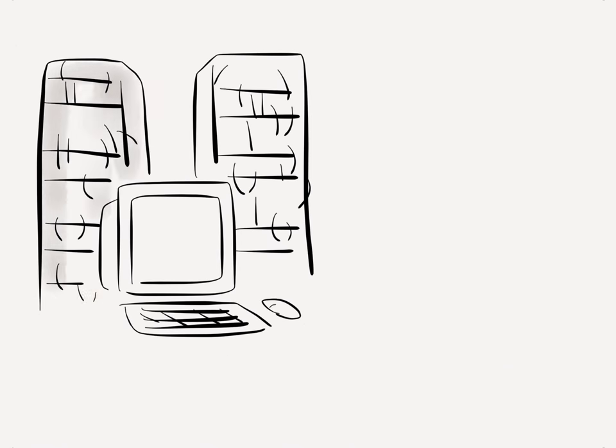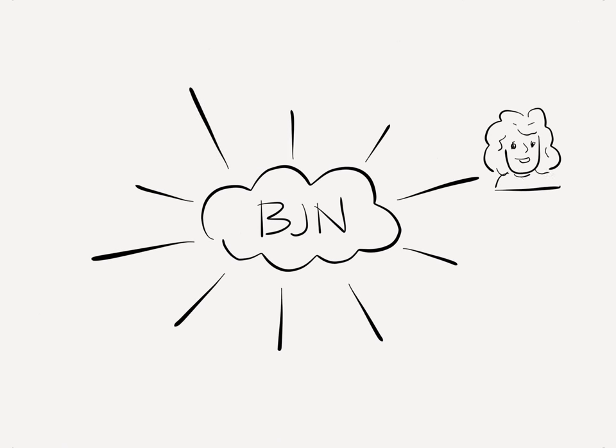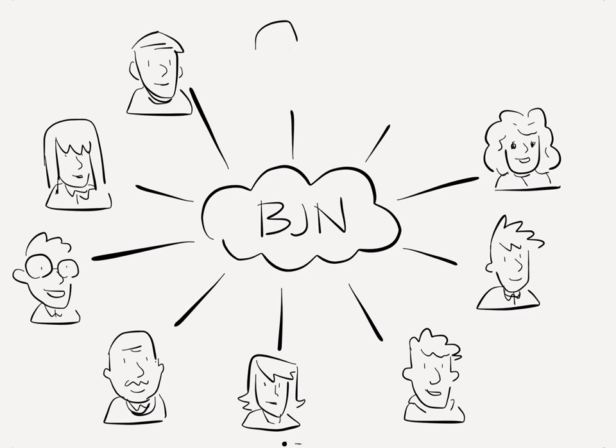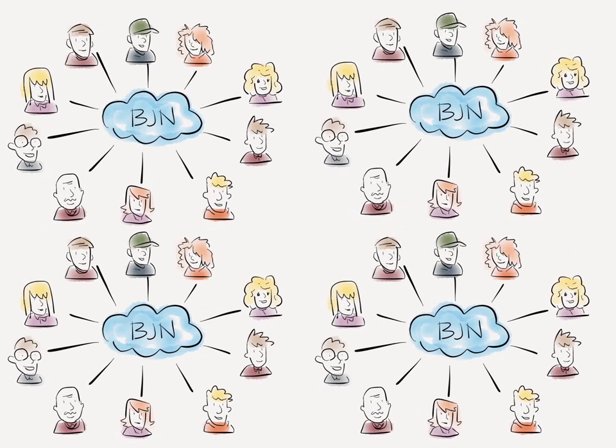Because there is no hardware to buy or software to install, you can add users at your own pace. BlueJeans supports up to a hundred endpoints in a meeting, and with the new BlueJeans Primetime service, you can add up to 3,000 participants.